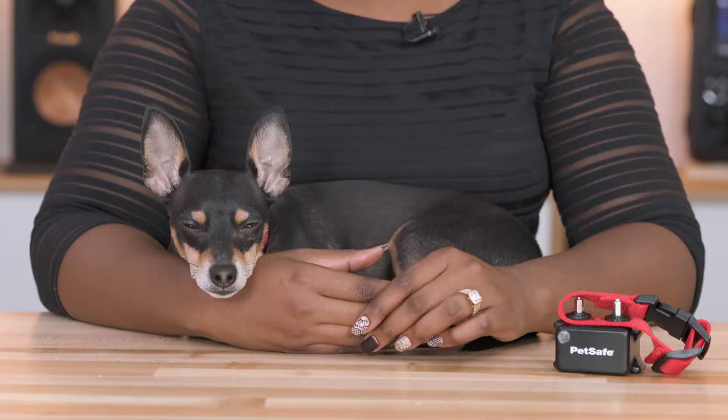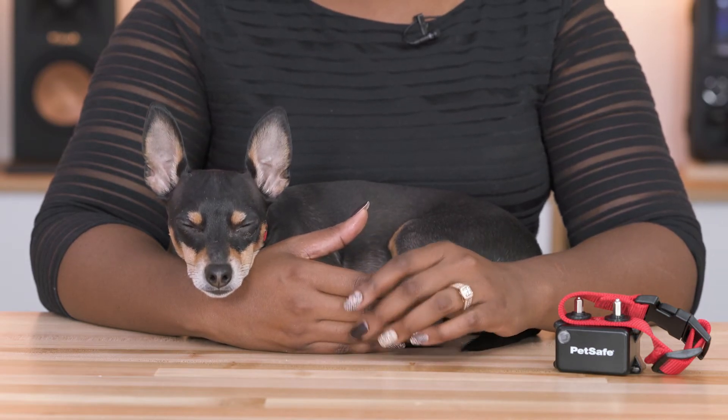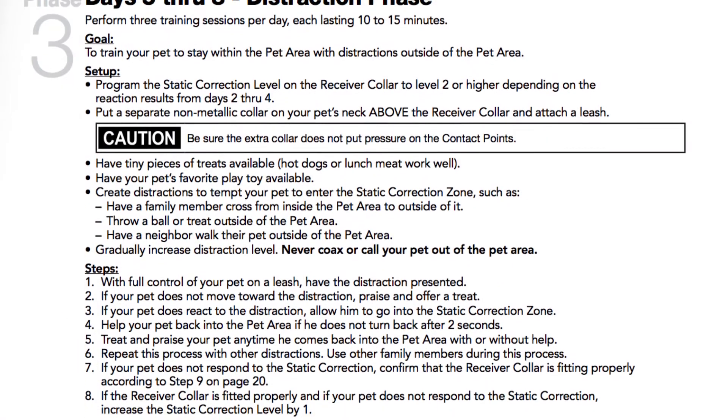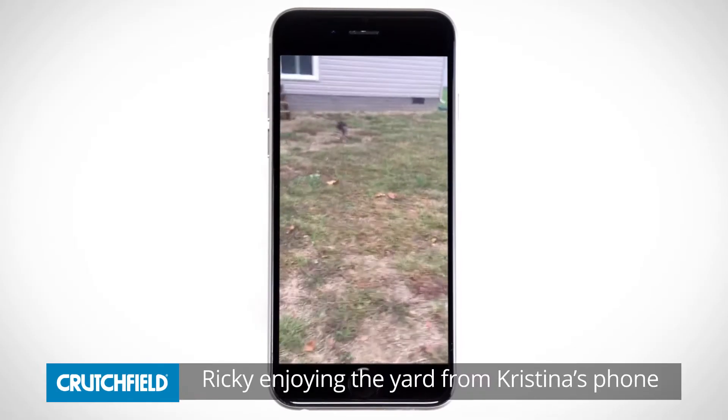Training for the first time with the PetSafe wireless fence went pretty well. It took him a little bit of time to get used to his boundaries. The wireless fence actually comes with a really detailed instruction guide with how to train, day one through day three and all the different weeks. It takes you through exactly what to do so it's easier on them to get trained with it. He did pretty well and now he knows his boundaries and knows where to go and where not to go.